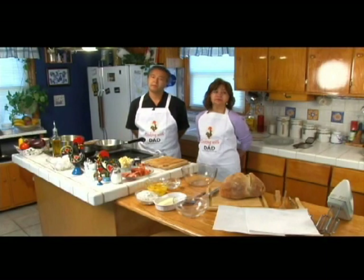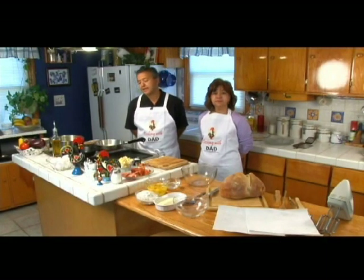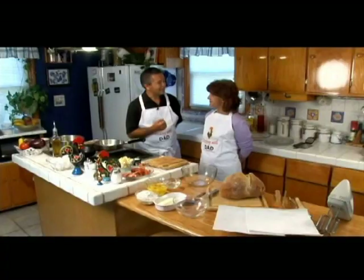Welcome to Cooking with Dad. I'm your host Manny, and today we're going to do a breakfast show. Breakfast is an important part of our family with my kids. Today we have a special guest, my sister Natalie.